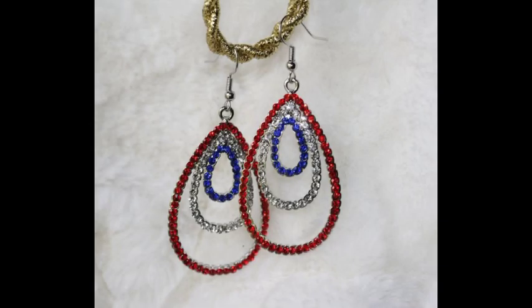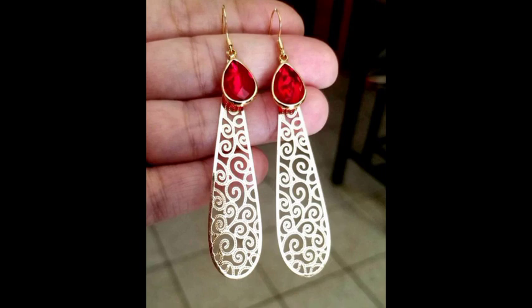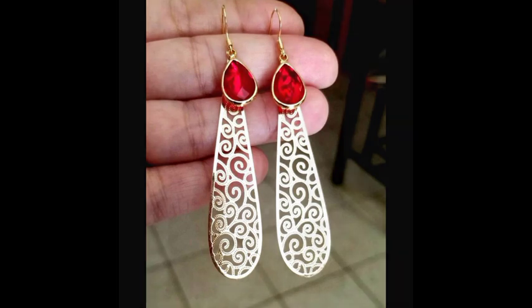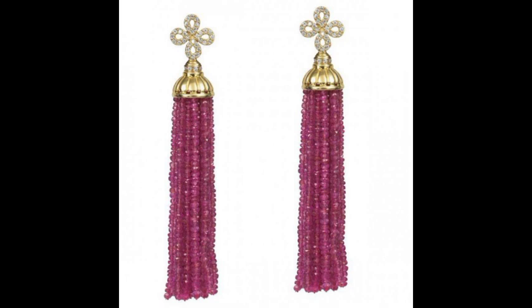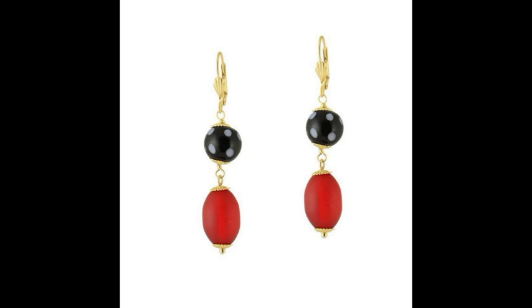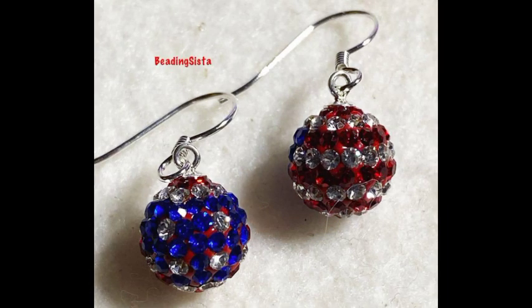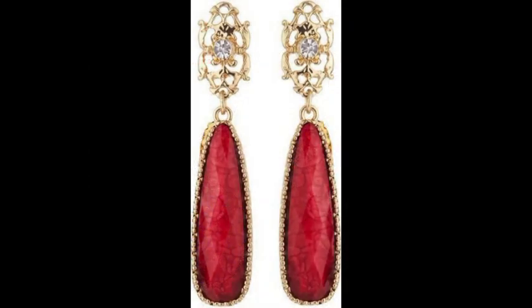Heart-shaped drop earrings are looking very nice and very beautiful here. This is a very stylish and very attractive drop earring design — most fantastic, most classical and most superb. These drop earrings are very beautiful, very attractive and very heart-touching. You can buy all these drop earrings easily, as there is a very wonderful and beautiful collection of different colors and styles.